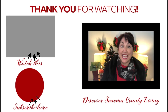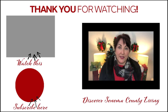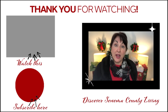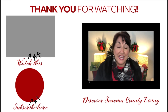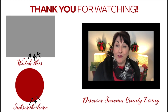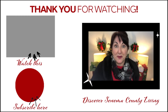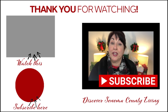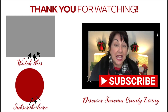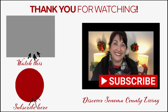It's Anita with Discover Sonoma County Living and Keller Williams Real Estate here in Sonoma County. I hope you enjoyed that video. If you're selling your house and you want a great seller's guide and some free seller's tips — free e-books — check out the links below. If you liked this video, give me a thumbs up, hit the subscribe button and the little bell, and you'll get all my future videos. Check out the next video coming up right there. See you next time, thank you!